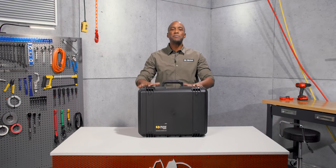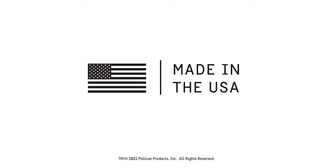The IM2620 — roll with it. Pelican has been building tough products since 1976, guaranteed for life and made in the USA.